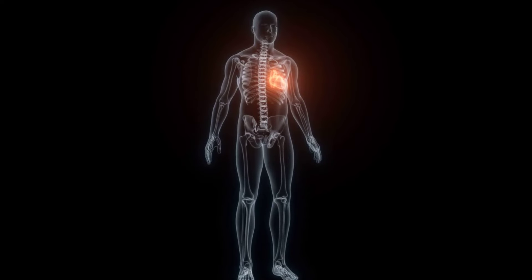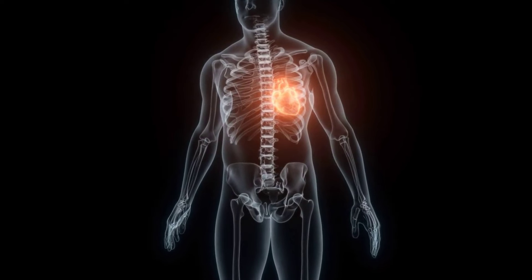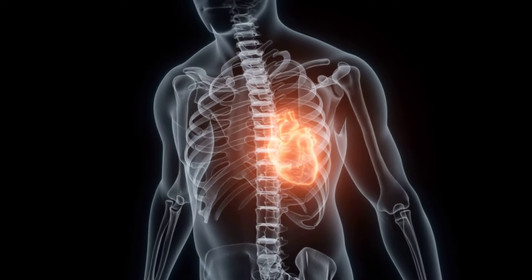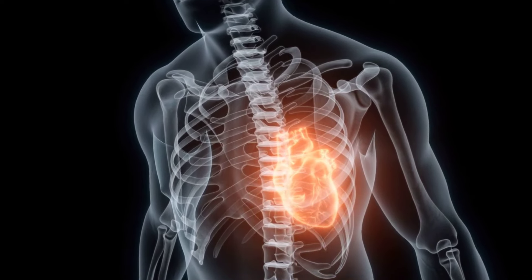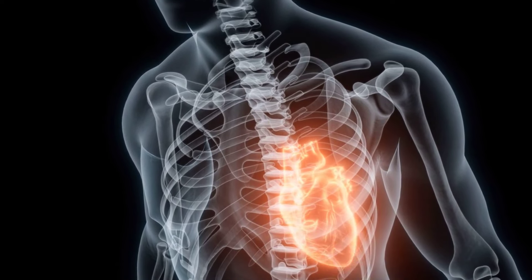An increased heart rate or palpitations can be alarming, often leading individuals to worry about their cardiovascular health. However, these symptoms can also be indirectly related to liver disease. When the liver struggles to detoxify the blood efficiently, it can result in circulatory issues, manifesting as an increased heart rate as the body attempts to compensate.